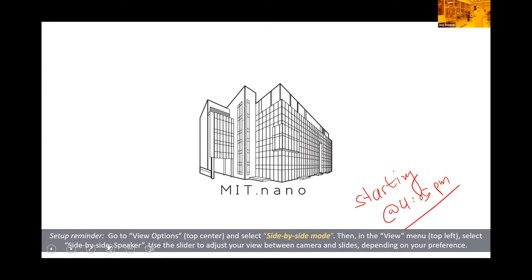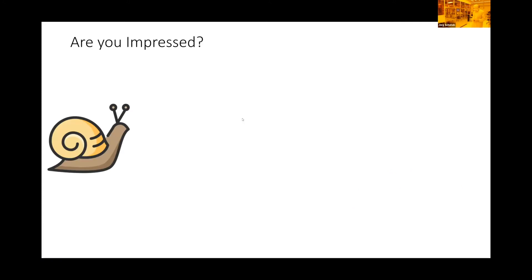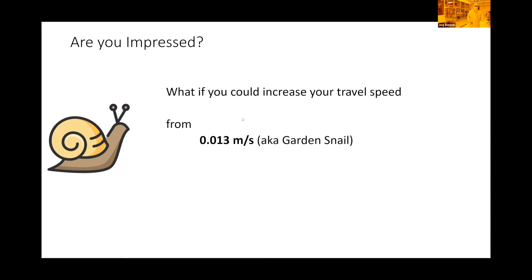I want to begin with a couple of slides and give you some insights into nanofabrication and MIT Nano, then we'll dive into doing something in the lab. I want to start with this question: would you be impressed if you could raise your travel speed from that of a garden snail to about 0.4% of the speed of light? That is a 10 million fold increase in speed — and these kinds of increases have actually happened in other fields.